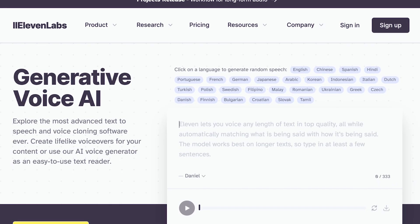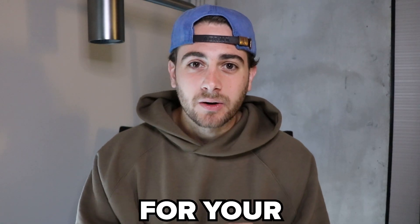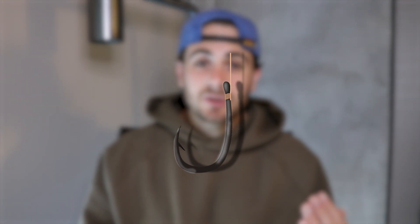This next tool is going to completely change the way that you edit your content. If you're not using 11 Labs to clone your voice or to add in a voiceover, you're setting yourself up for a huge disadvantage. Did you know that 50% of people watching YouTube — specifically YouTube Shorts — don't have the sound on? So you need to make sure that you're able to hook that person in and get them to turn the sound on.